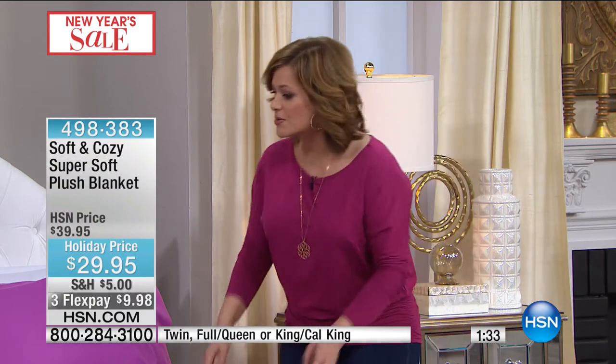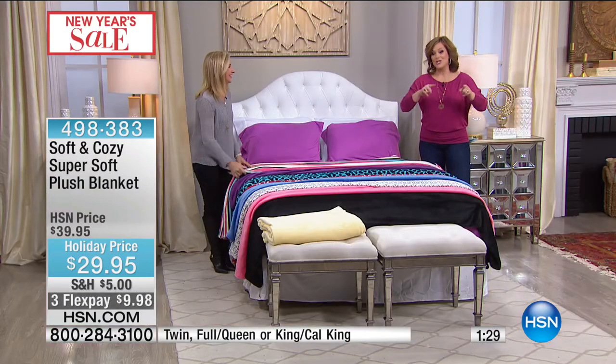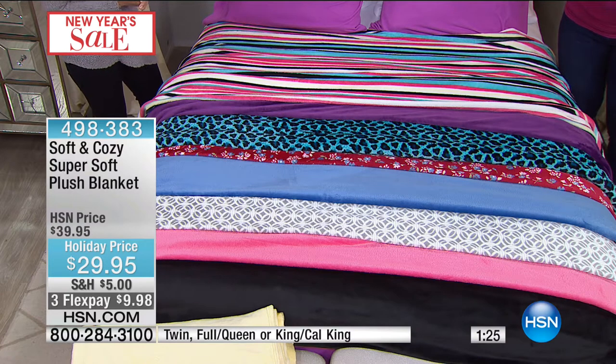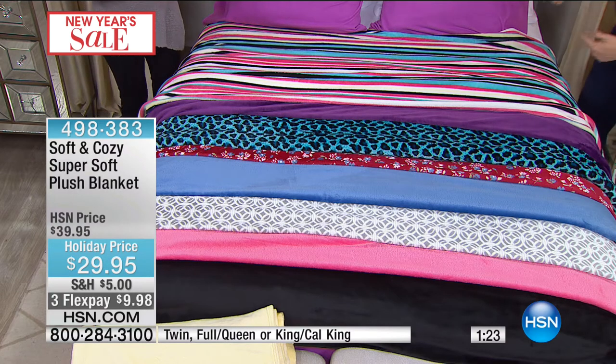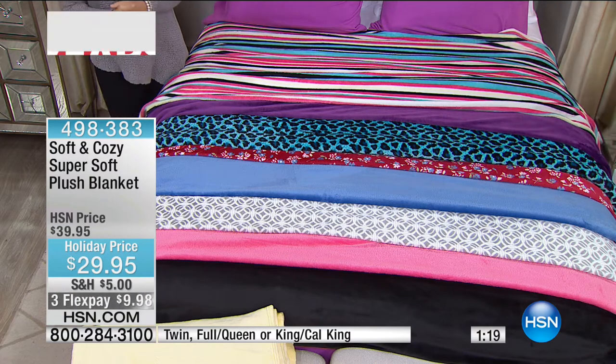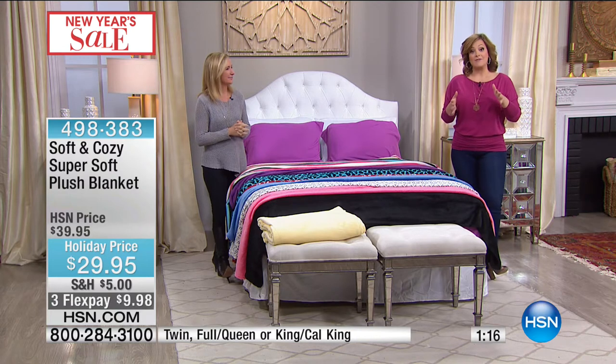If you've got guests one after another — I've got my sister, her husband, my niece, her boyfriend all coming over — I'm ready. One minute left in the presentation. This is normally $39.95, now $29.95. You do have FlexPay — $10 to get it home. If you've purchased anything else this hour, you'll pay the highest shipping on your first Soft and Cozy item; all other pieces will be half-price shipping.